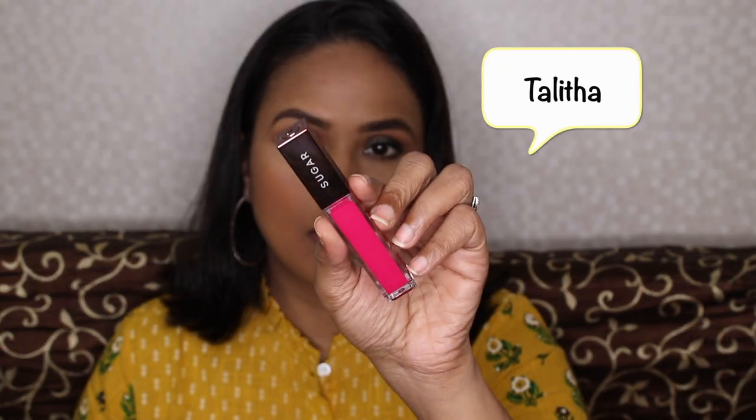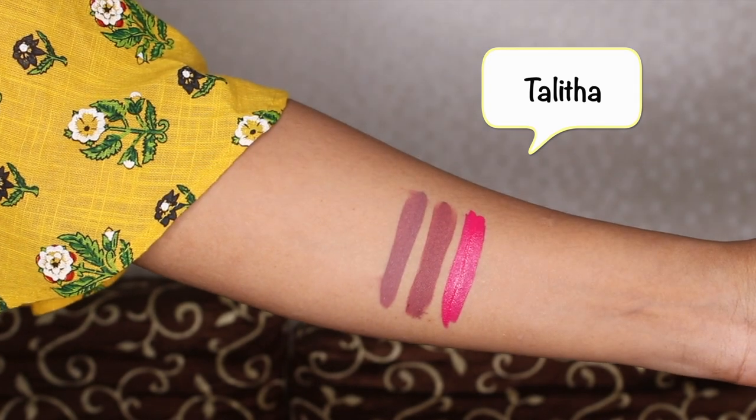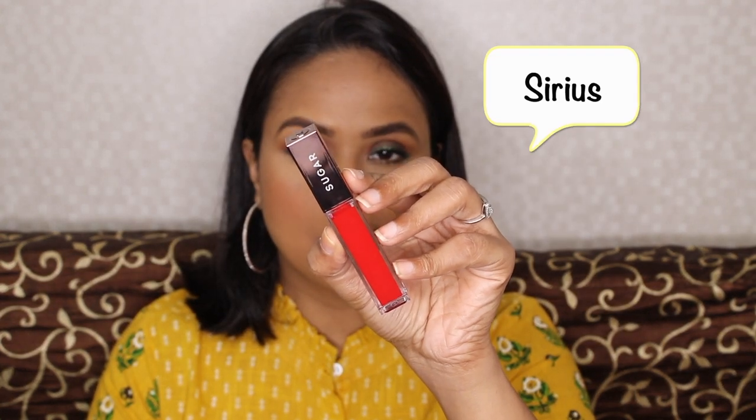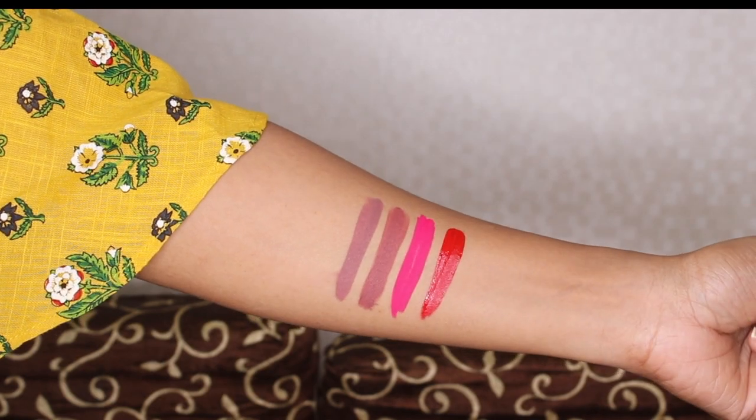This is Bellatrix. These lipsticks dry matte and don't take much time to dry — this is my favorite part.